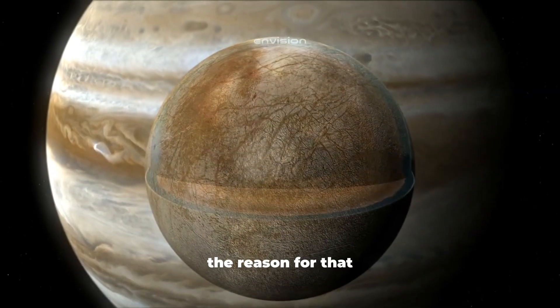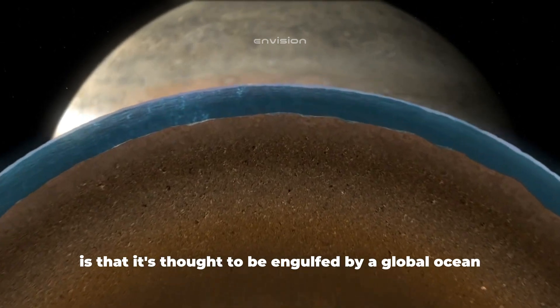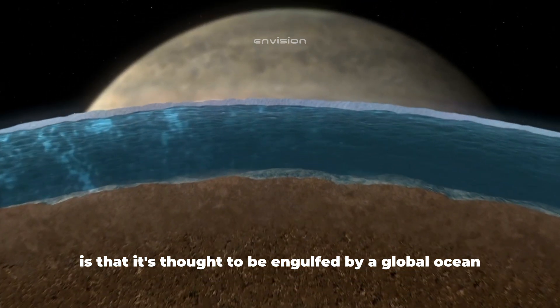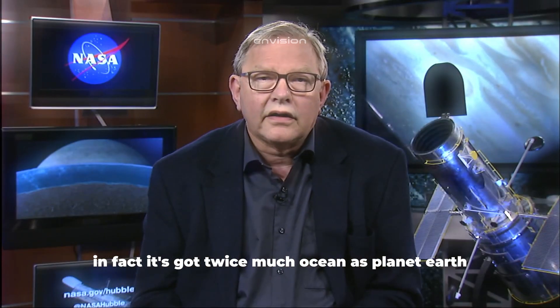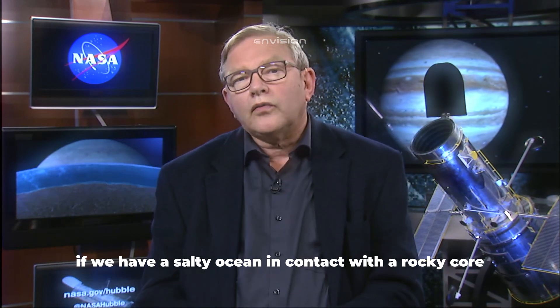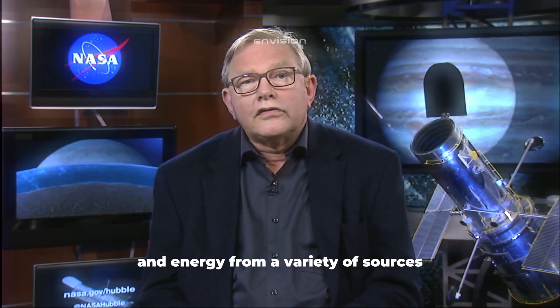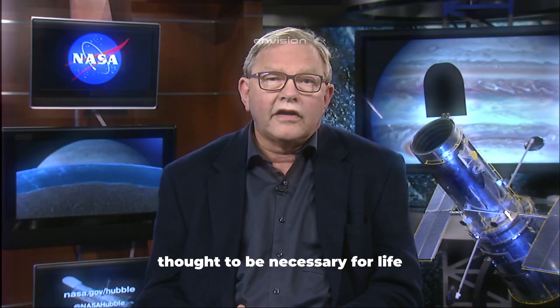The reason for that, and what makes Europa incredibly interesting, is that it's thought to be engulfed by a global ocean under a thick crust of ice. In fact, it's got twice as much ocean as planet Earth. If we have a salty ocean in contact with a rocky core and energy from a variety of sources, we have many of the ingredients thought to be necessary for life.